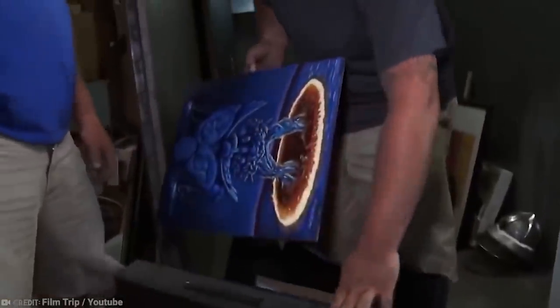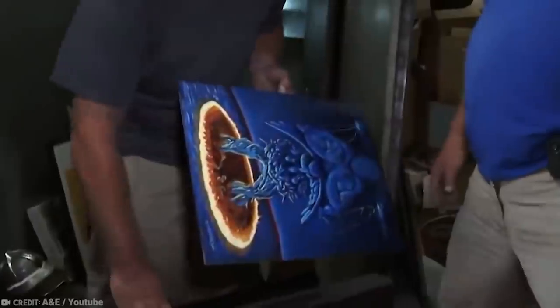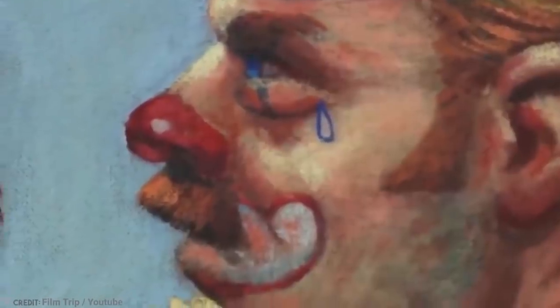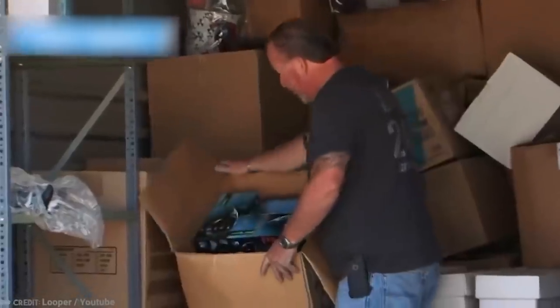Daryl discovered a Frank Gutierrez art collection which, when valued on site, was found to be worth over $300,000. After the show went on air, Daryl took to Twitter to outline what happened next. He discovered that the locker belonged to the artist himself, so he was able to speak to Frank Gutierrez directly and even gave him back some of his personal possessions, though we're pretty sure he didn't part with the whole haul.